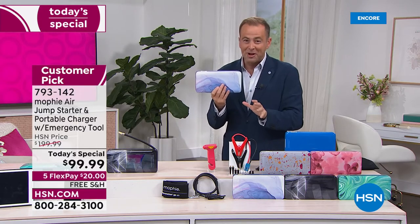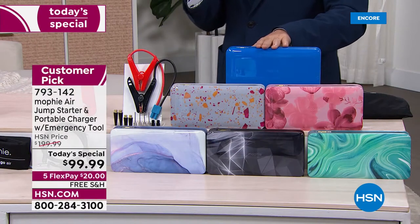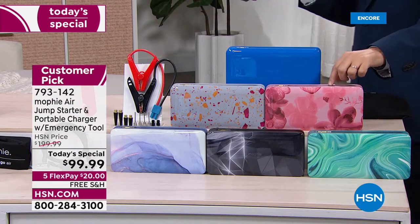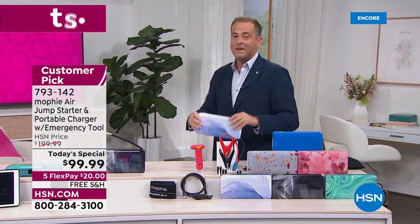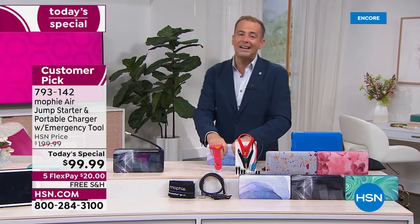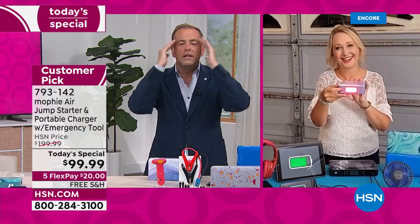Already hundreds of orders coming through. Blue — absolutely last call. They're also telling me Orchid is going fast too. Really got to jump on in. Let's dive into the presentation. Our special guest and Mophie ambassador, the amazing Lori Leland. Lori, there is an excitement here tonight at HSN Studios. We love this exclusive Mophie product. We can't believe this price.